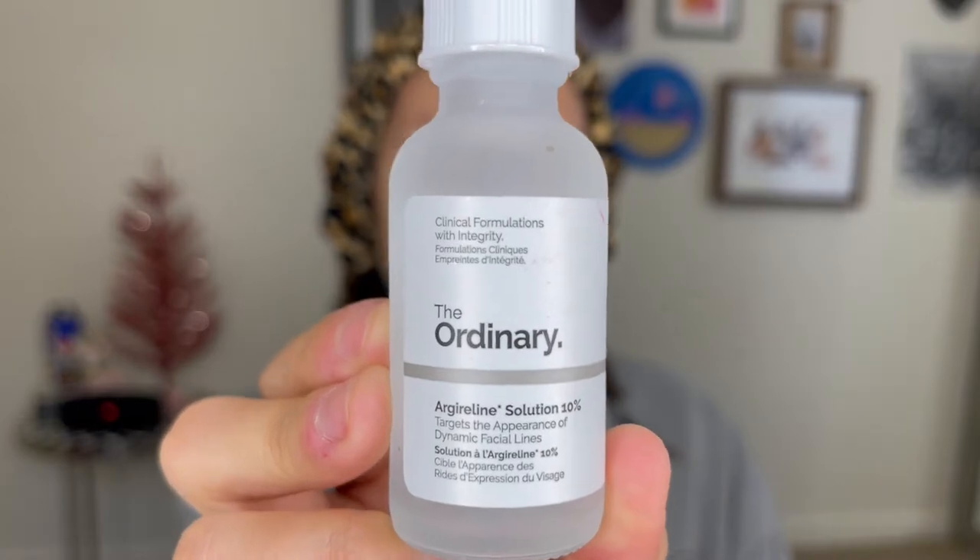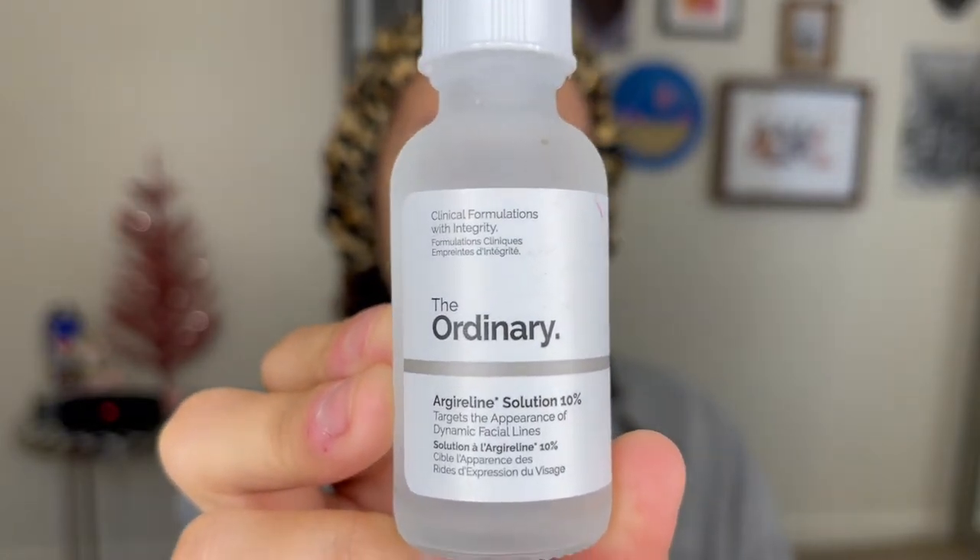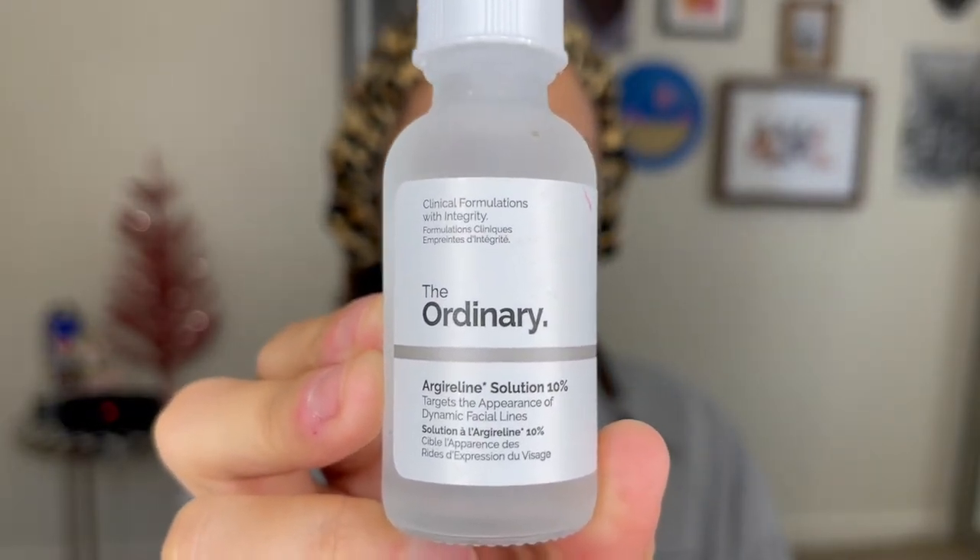Another thing to know about hyaluronic acid is that since it does bring moisture to your skin cells, it's going to reduce the appearance of fine lines in your skin. Speaking of fine lines, I go ahead and end my serums with this fine line solution, which is supposed to target the appearance of fine lines. This is a very, very thin serum, so I really only apply it into areas that I have fine lines.